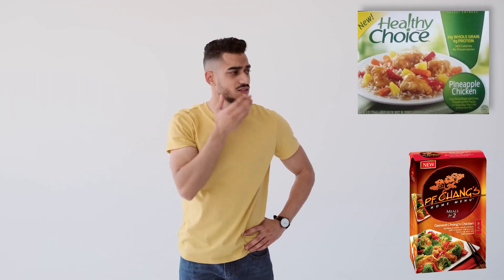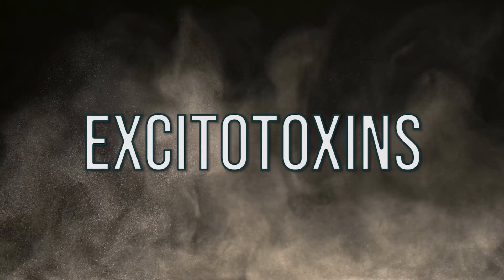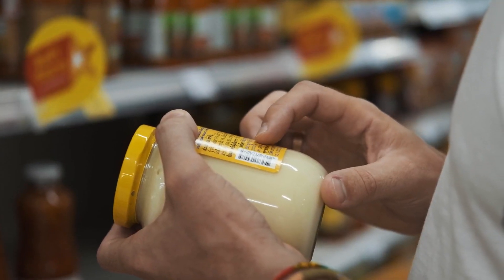I can't stand when the consumer doesn't get to know what is in their food. There are certain things like excitotoxins that can be added into food and never have to be disclosed on a label. What I wanted to do in this video is describe what to look for — what sort of mimics or is similar to MSG — because I'm not saying MSG is the worst thing in the world. The research really is conflicting.